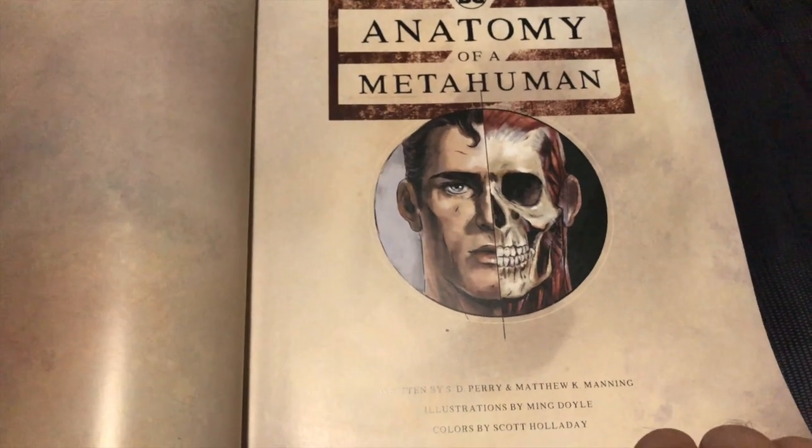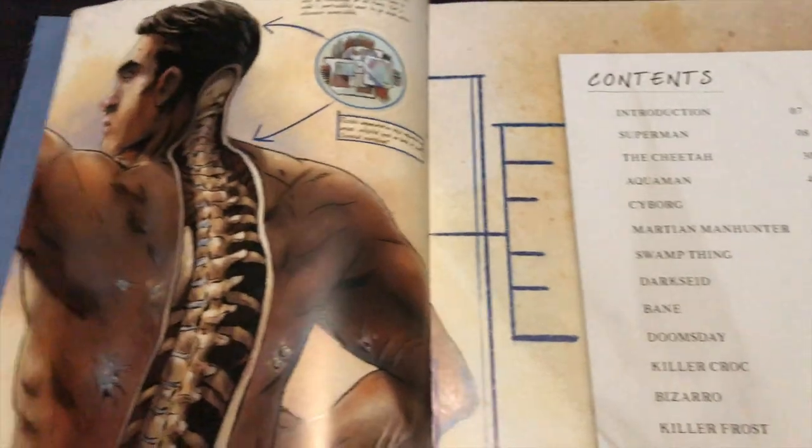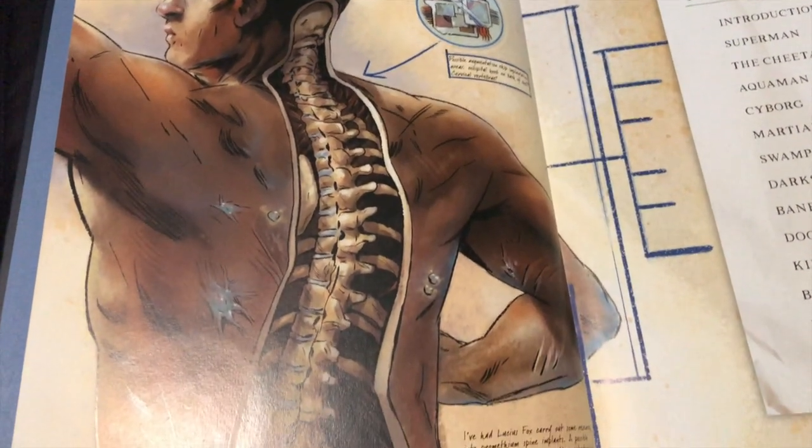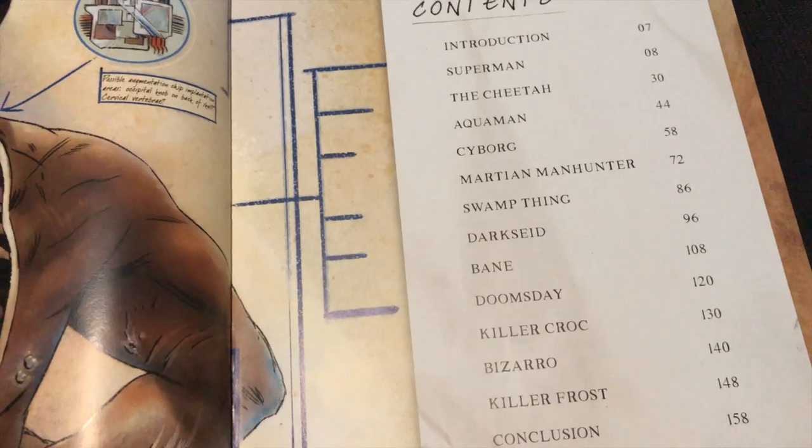As you can see, beautiful illustrations. Anatomy of a Metahuman. Here we have Batman himself. And a table of contents with the different characters that are highlighted.